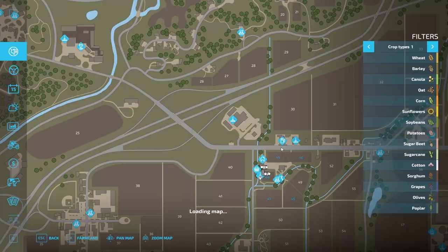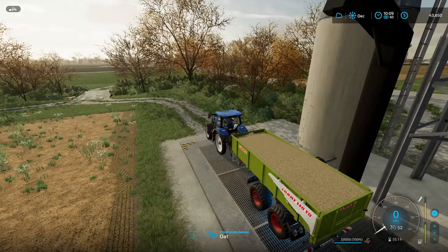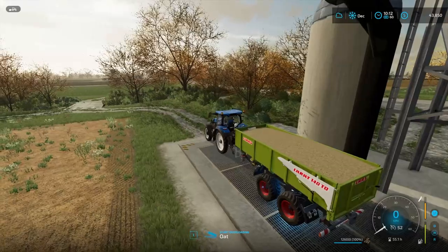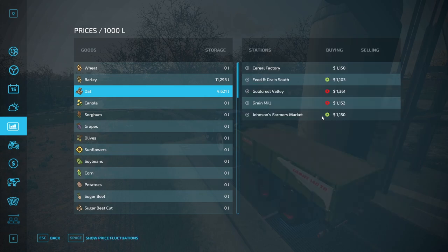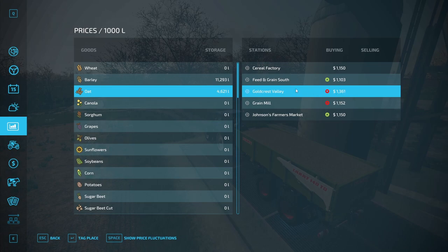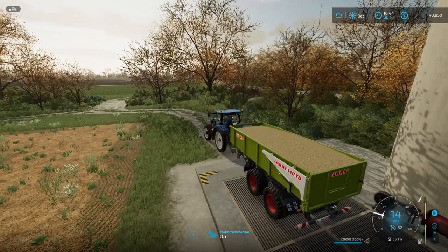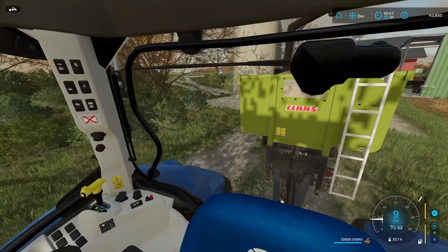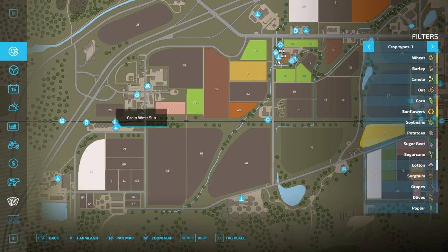There we go. Let's take a look at where we can sell it the best. Wait, is our trailer full? Oh, I forgot to add the extension. Anyway, the highest price is $1,151,000. Goldcrest Valley seems to be the best one, which is of course the train. So we would get $260 extra per thousand liters. We would actually make a lot more money if we go to the train, so we will for the first time ever go to the train.